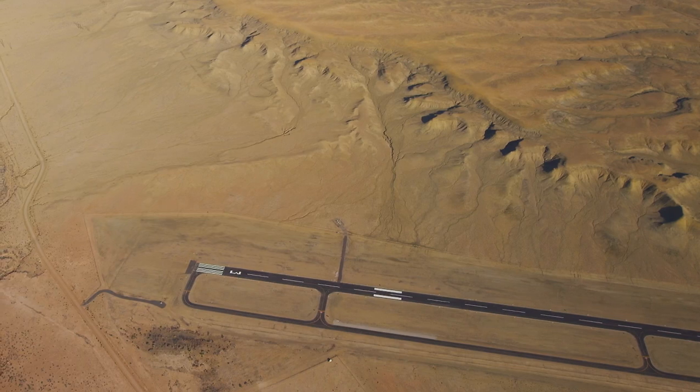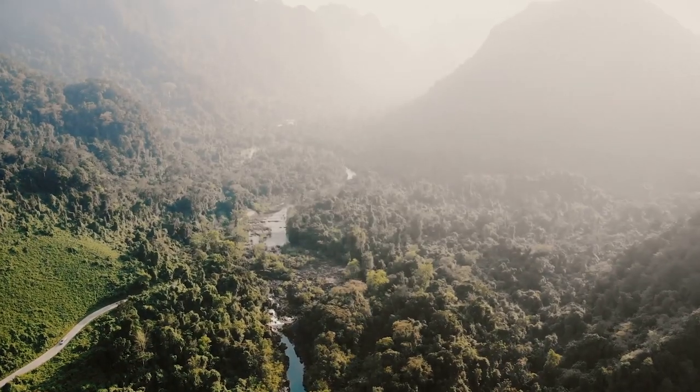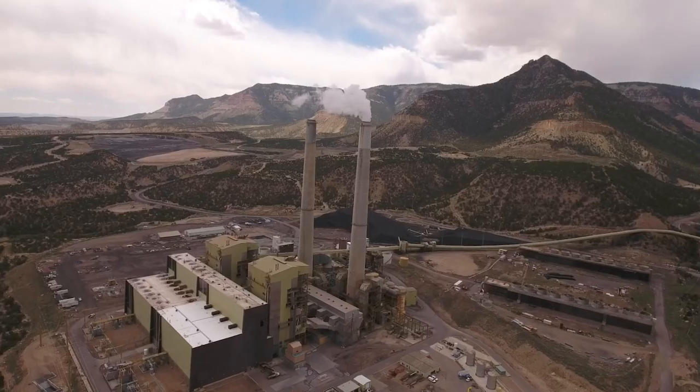An airfield in the desert, a ship hundreds of miles off shore, or a military base in the jungle. Day. Night. See it all. And what you might otherwise never see.